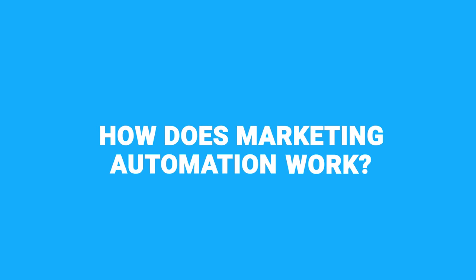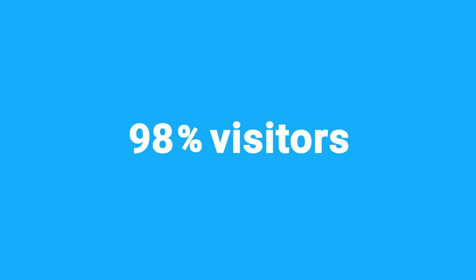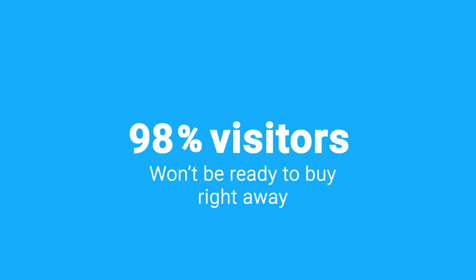So how does marketing automation work? Imagine you're selling a personal fitness plan package. Thousands of people visit your website with various levels of interest. Unfortunately, 98% of those visitors won't be ready or willing to buy right away. So how do you capture their interest?